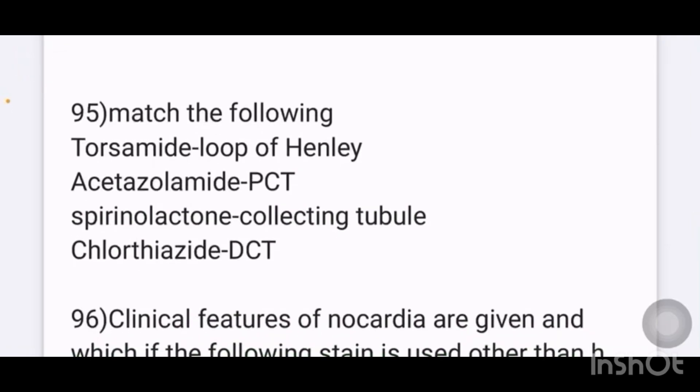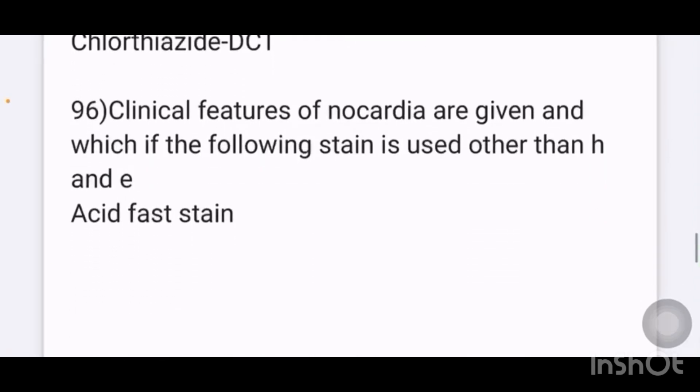Match the following drugs with their site of action in the kidney: torsemide acts on the loop of Henle, acetazolamide acts on the proximal convoluted tubule, spironolactone acts on the collecting tubule, chlorothiazide acts on the DCT.